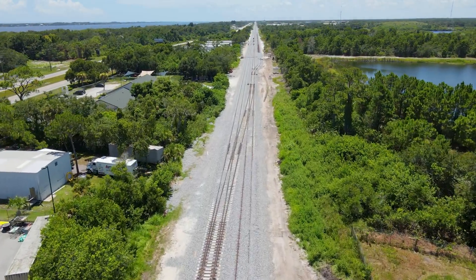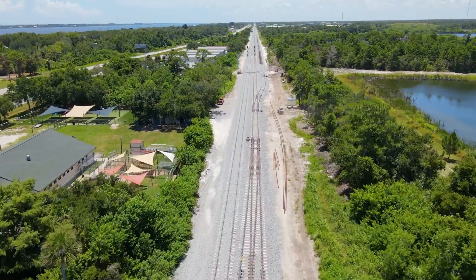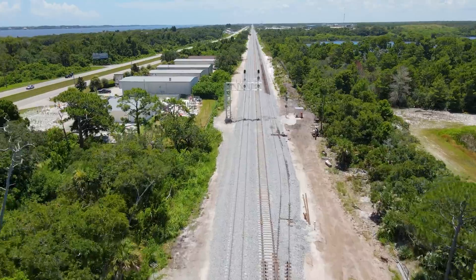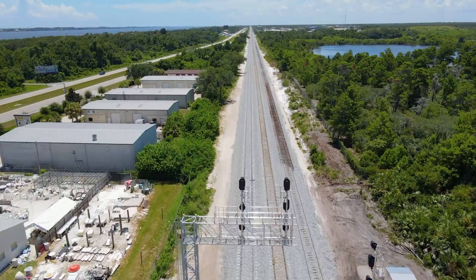ATC-19 is the most complex of any of the cutovers that are occurring in the existing Florida East Coast Railway corridor, as it is upgraded from the existing single track mainline to the new double track line.